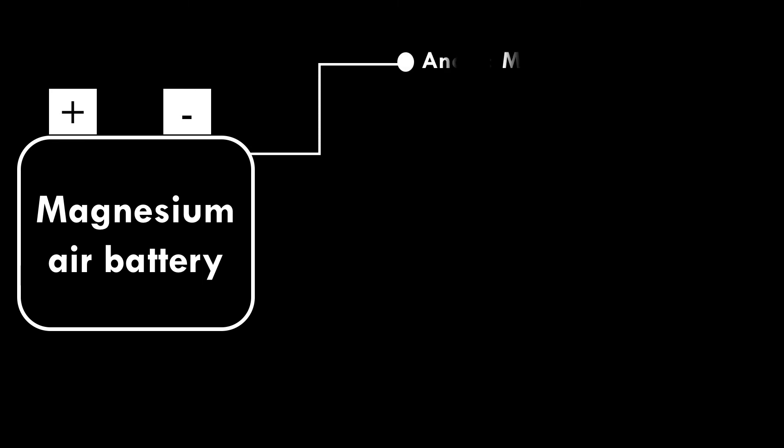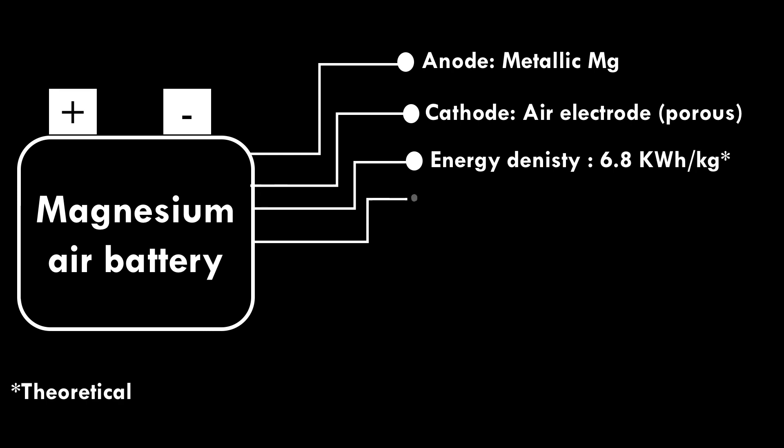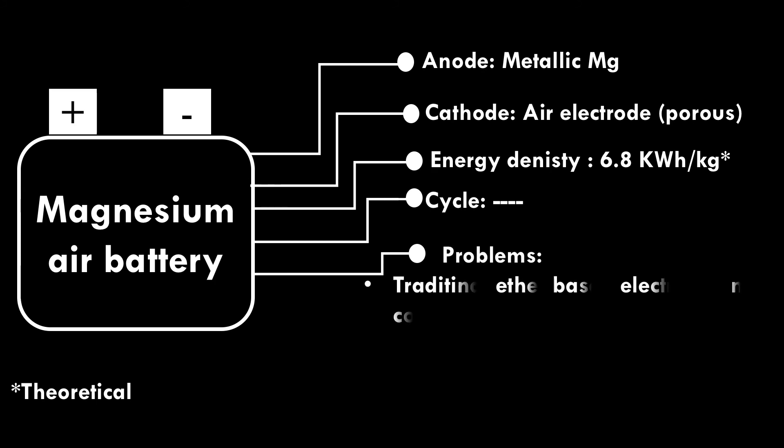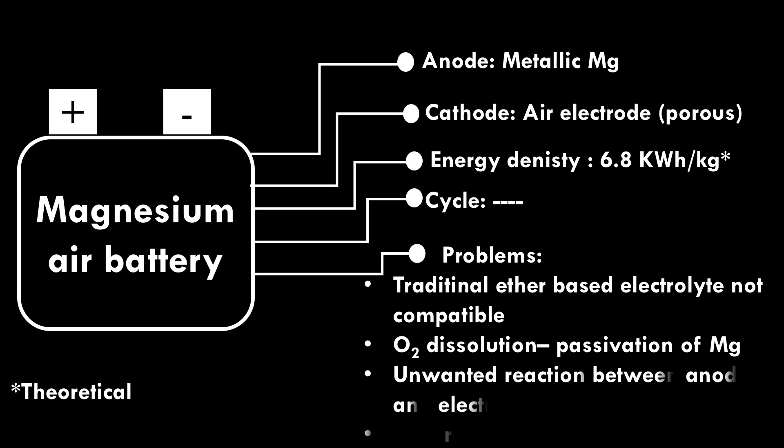Magnesium Air Battery. Metallic magnesium is used as anode and a porous air electrode is used as cathode. The theoretical energy density is 6.8 kWh per kilogram. Cycle life is still not deeply investigated. Problems include incompatibility of traditional ether-based electrolytes, oxygen dissolution and passivation of magnesium, unwanted reactions between anode and electrolyte, and poor rechargeability.